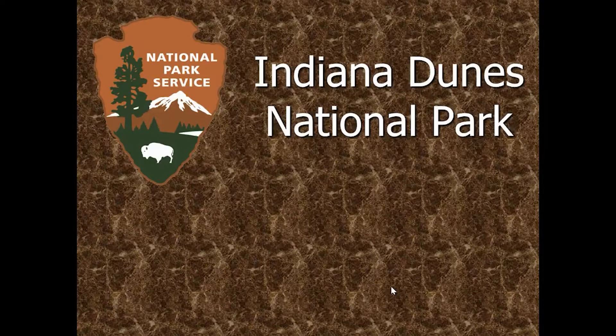Hello everyone out there in Facebook world. My name is Kip Walton. I'm a park ranger at Indiana Dunes National Park and I'm going to be telling you a little bit about Indiana Dunes National Park, giving you a little bit of a virtual tour of the park today.